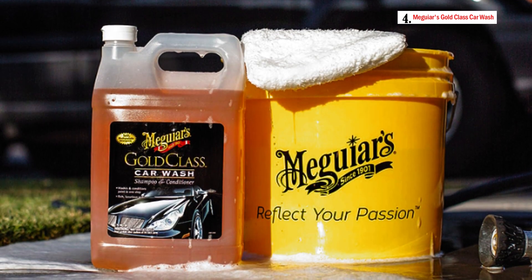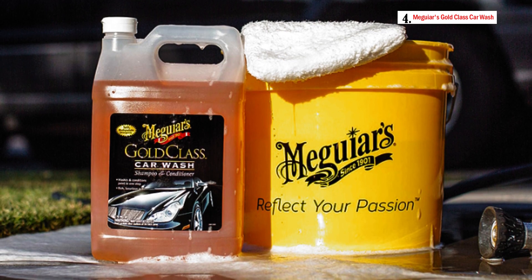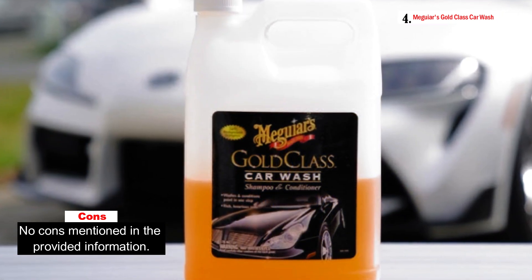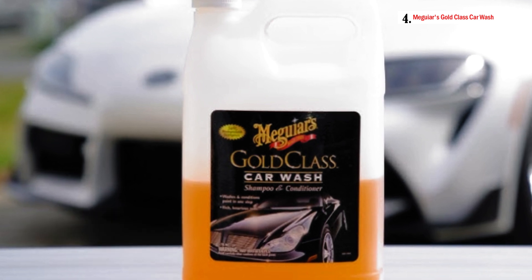Additionally, Meguiar's Gold Class Car Wash is versatile, allowing you to use it in different washing setups. You can use it in a traditional bucket or with a foam gun in a car wash kit. To utilize it with a foam cannon, simply dilute the soap at a ratio of 5 parts water to 1 part soap for a professional-level cleaning experience.